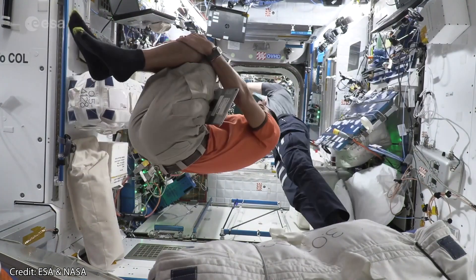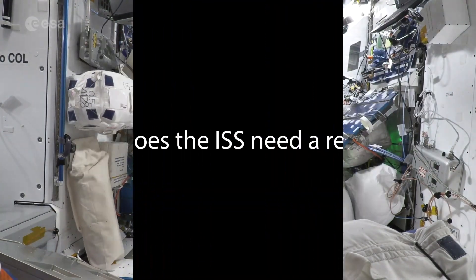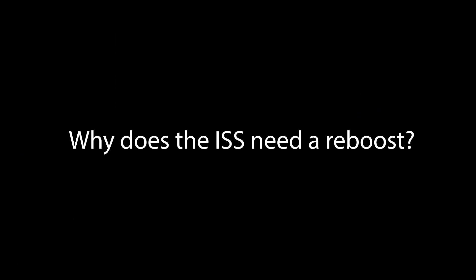In fact, this footage has been sped up 8 times. But why does the ISS need reboosts?